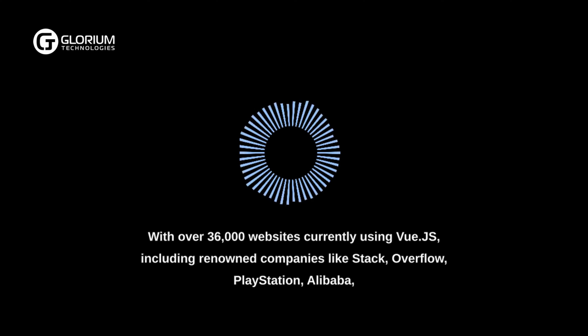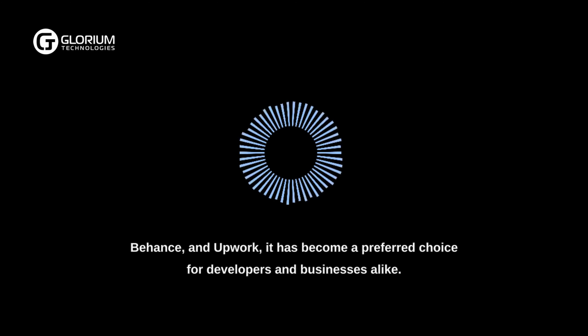With over 36,000 websites currently using Vue.js, including renowned companies like Stack Overflow, PlayStation, Alibaba, Behance, and Upwork, it has become a preferred choice for developers and businesses alike.